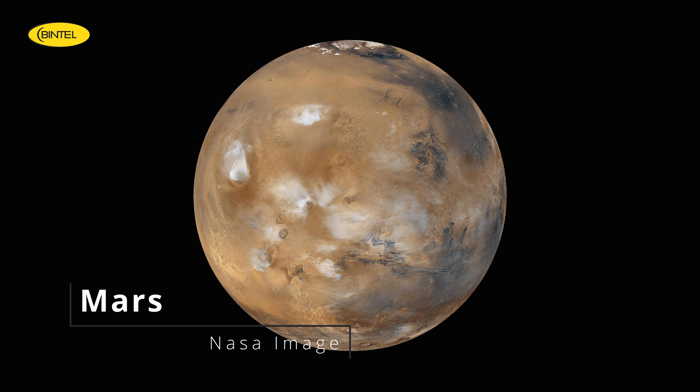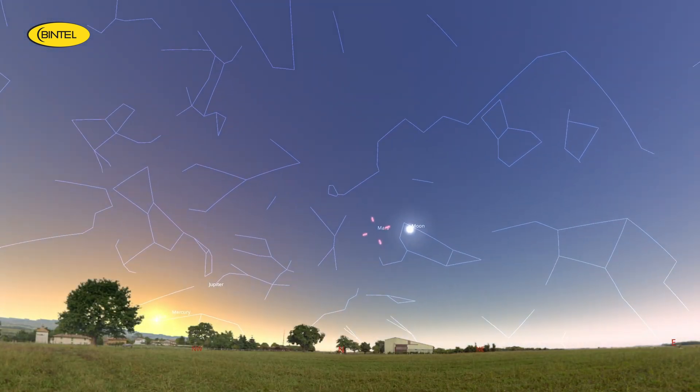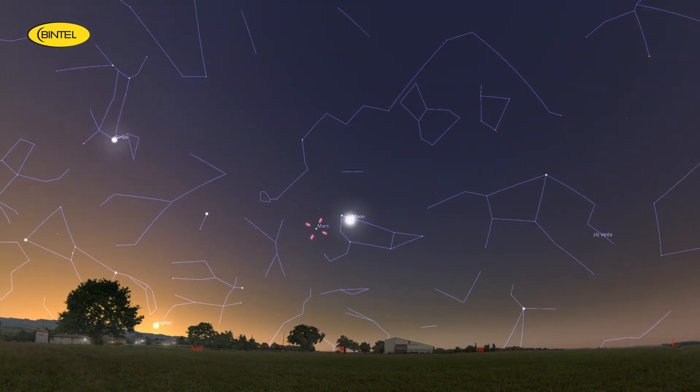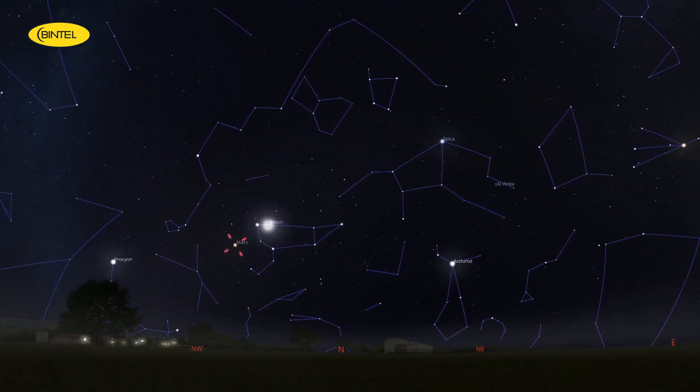Mars is still hanging in there, just barely, continuing its slow descent towards the horizon and becoming hard to spot, but still visible if you're quick. Right after sunset, look low in the northwest sky. You'll need a fairly clear horizon — think ocean views, a hilltop, or just somewhere without buildings in the way.